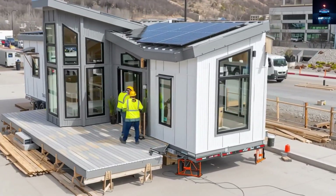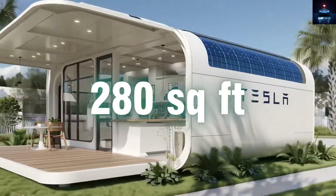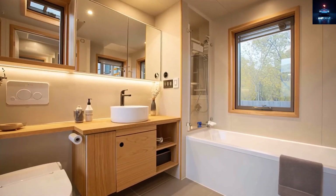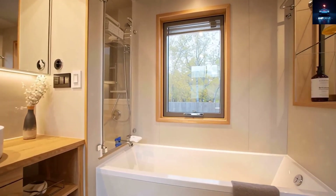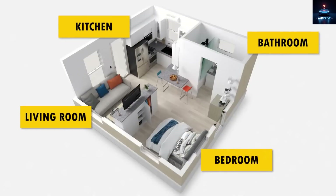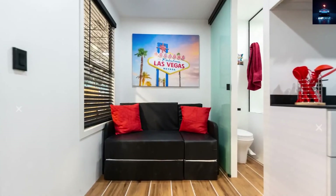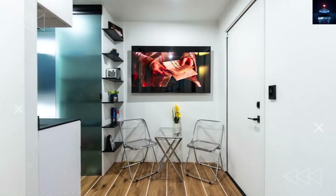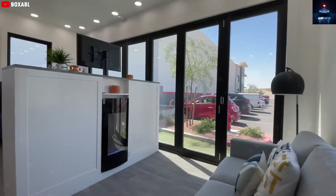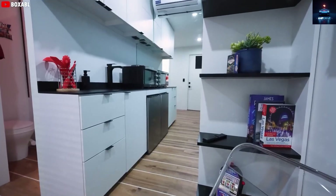Inside, it feels far larger than its size. Even though the space is only 280 square feet, the design makes it open, bright, and comfortable. The ceilings rise to about 9 feet 3 inches, and large windows allow sunlight to fill the space. There are four zones: living room, kitchen, bedroom, and bathroom. The living room can host two or three guests and includes a sofa that converts into a pull-out bed, a coffee table, a wall-mounted television, and composite wood flooring.